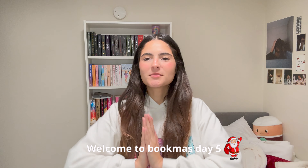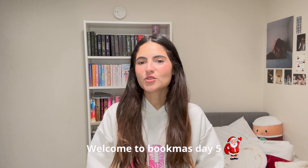Hey guys, welcome to Bookmas Day 5! I'm so excited for today's video because we are going to arrange my bookshelves — I'm bored of the way they look — and also decorate my room for Christmas, plus some stuff I bought to make my room more cute. I also want to try and finish my Harry wall, and today we're going to arrange my whole room and I'll give you a tour at the end.